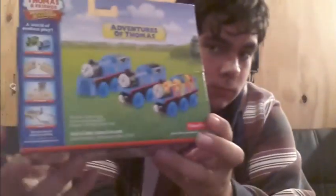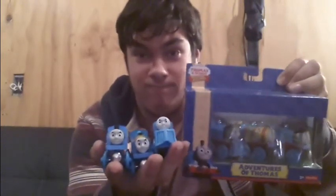Now the only wooden railway item I got — and it's my second one of this — is the Adventures of Thomas pack. You may have seen my review of this pack. There are the three that you saw in my review, and those are the boxed ones. I got this for collector's purposes and I am not opening this one.